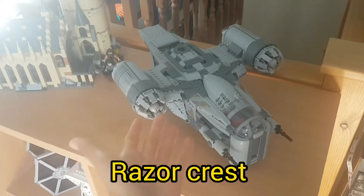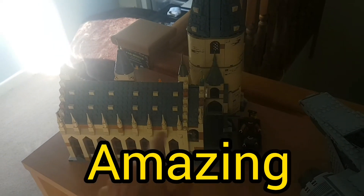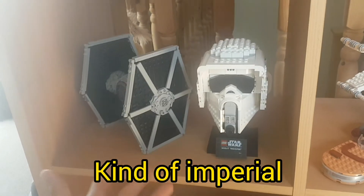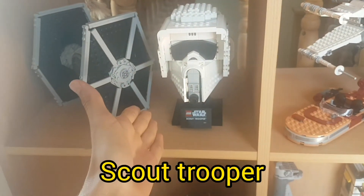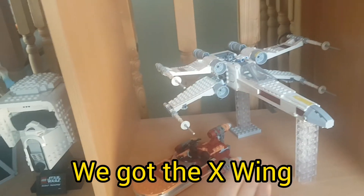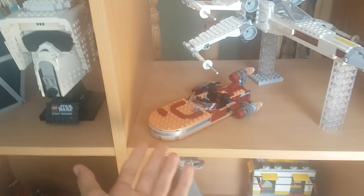Moving on to the next shelf. Razorcrest — beautiful, beautiful set. Hogwarts Castle, amazing. Down below we have kind of Imperial — we've got the tiny TIE fighter for babies and Scout Trooper. We've got the X-Wing, and I thought I'd put this there instead of chucking it in the box of mini builds.